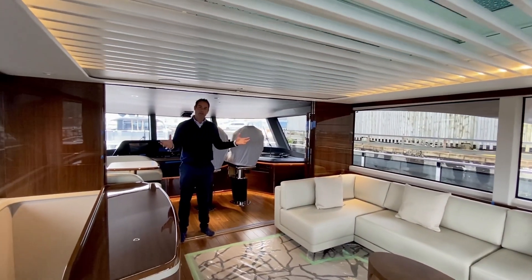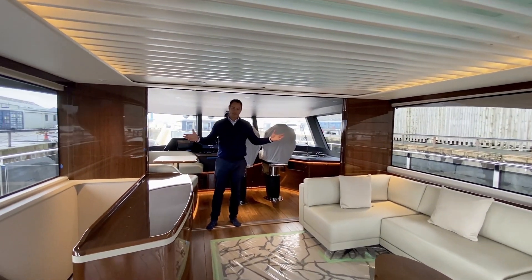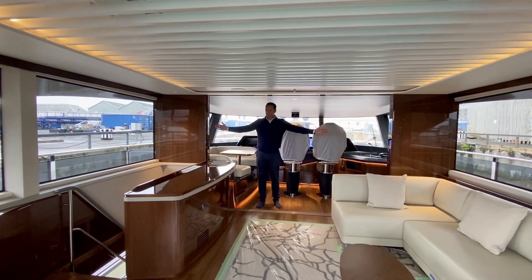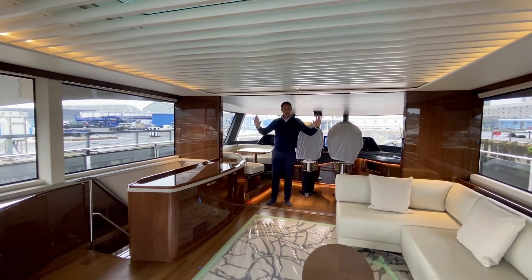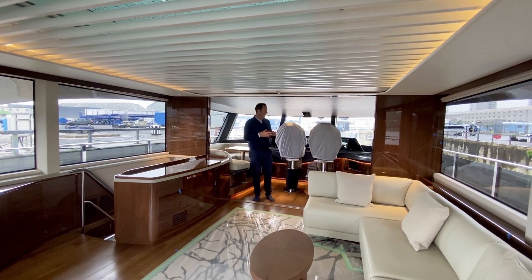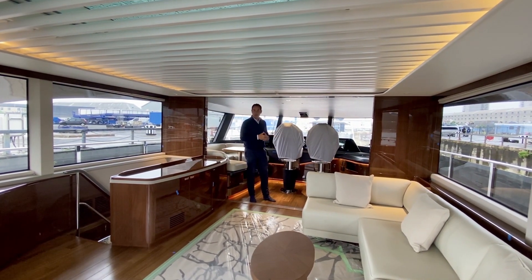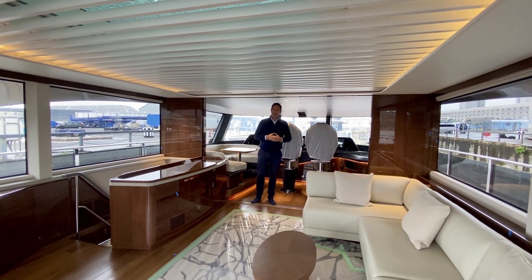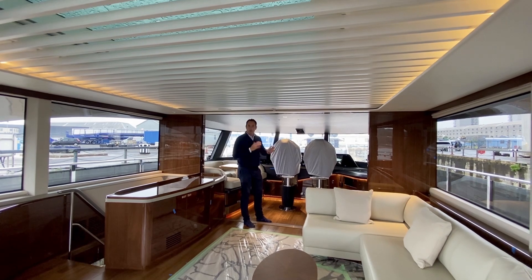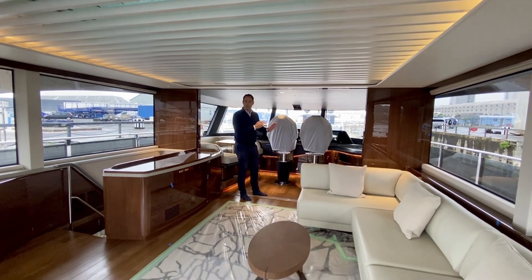Here we have a 95-foot Princess with a sky lounge. I'm standing in the bridge, in the wheelhouse. These double sliding doors on both sides separate the owner's accommodation on the upper deck from the bridge. For those who like to use their boat as owner-operator, these can be left open as a social area, or enclosed to separate the crew from the guests.